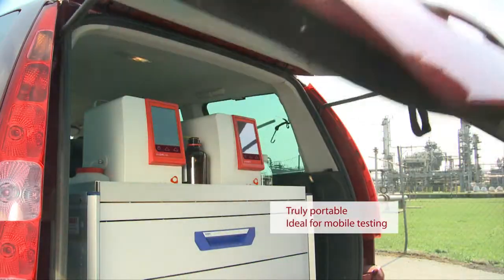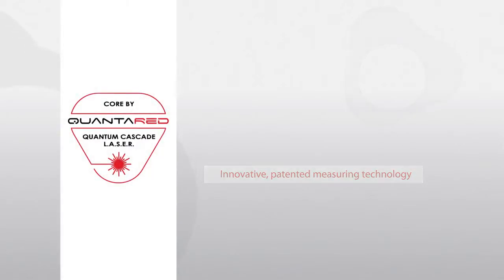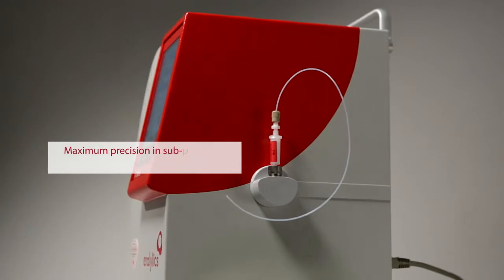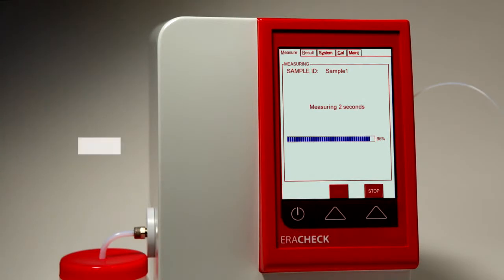The innovative patented measuring technology is based on the highly precise quantum cascade laser infrared technology from QCL specialist Quantared, and allows measurements over a wide measuring range and the separate detection of oil and grease content. Results are displayed on the large color screen in less than two minutes.